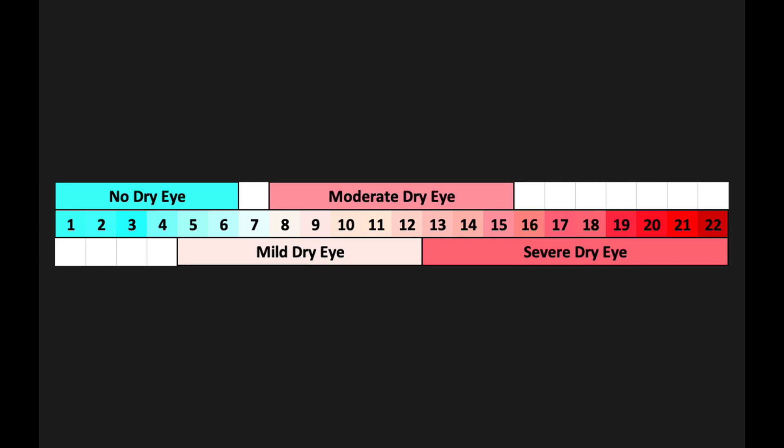If your score is between 11 and 15, you probably have moderate dry eye disease. And if your score is over 15, it means you have severe dry eye disease. Based on your score, that can tell you how severe your dry eye may be.